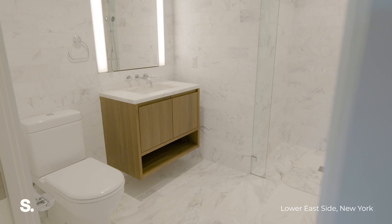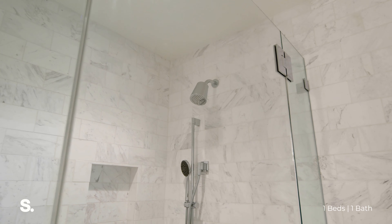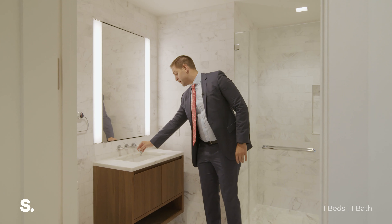This bathroom is so luxurious — it has Italian cut marble tiles, radiant heated floors, and dorm rack fixtures.